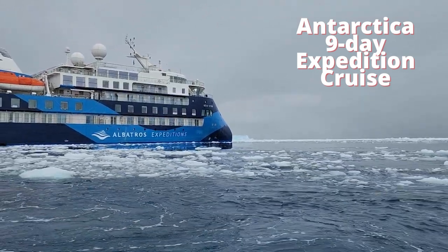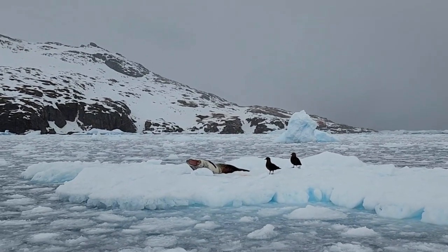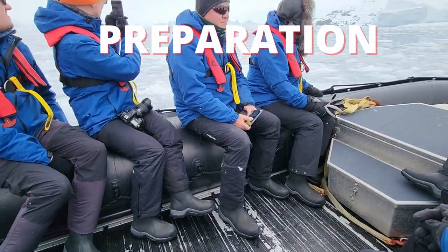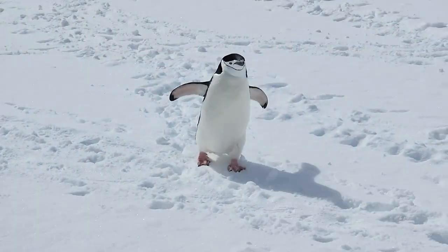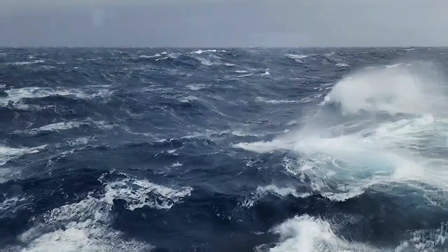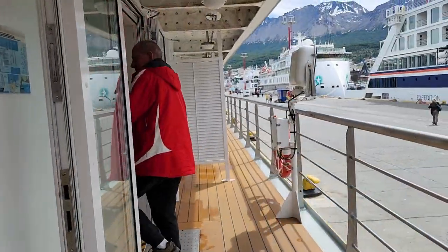You want to explore Antarctica on an expedition cruise? It sounds fascinating but a little complicated, as it is a different type of experience. This adventure requires a lot of preparation and a good understanding of what to expect from your Antarctica expedition. I will provide a quick summary of everything you need to know to make your Antarctica expedition cruise the success you deserve, and in this video I'll cover everything you need to know before stepping on the expedition cruise.